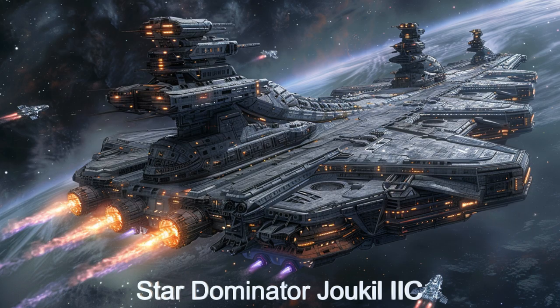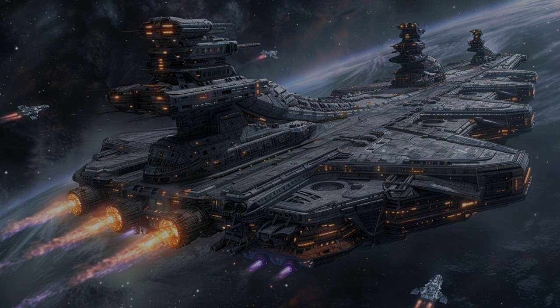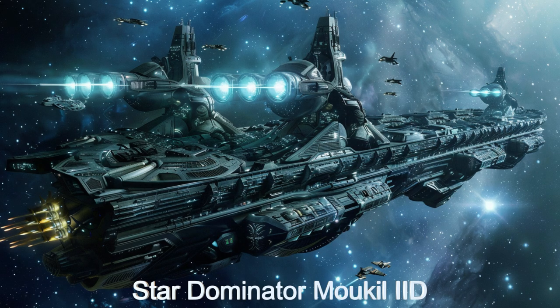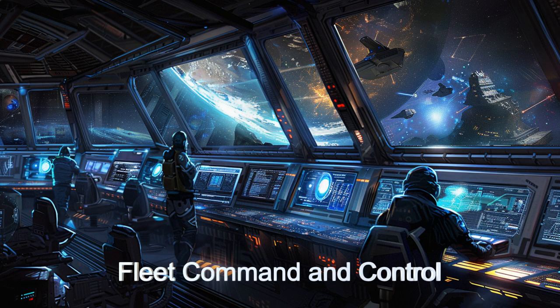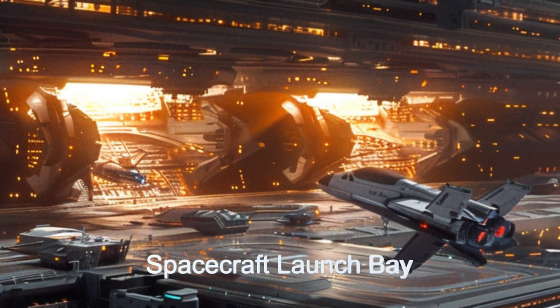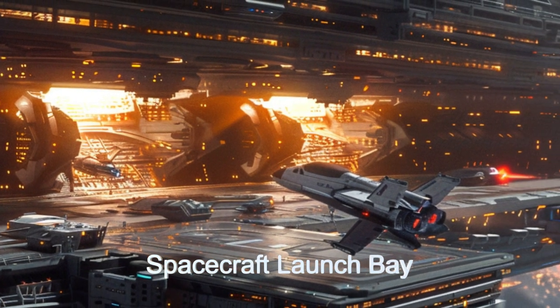Welcome to the world of the Star Dominator, an extraordinary carrier battlecruiser spaceship from the alien planet TOI-7015B. This massive alien ship acts as the command center for an entire fleet of military spacecraft, boasting over 200 fighter spacecraft and 28 other spaceships of various types. It is a marvel of alien engineering.